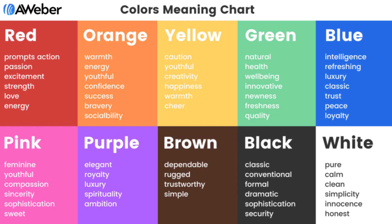Blue is a luxurious classic color that portrays peace and loyalty. Pink portrays compassion, sincerity, sophistication. Purple is an elegant, royal, luxurious color. Brown is dependable, rugged, trustworthy.